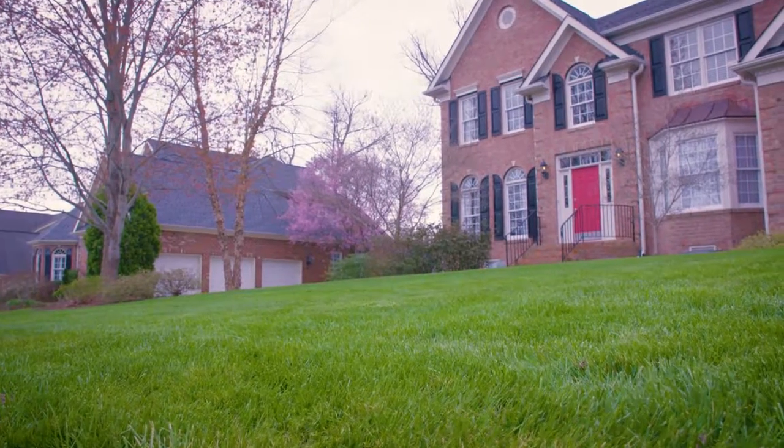This is a tall fescue lawn in Raleigh, North Carolina in March. If you are looking for a grass that stays green all year long, tall fescue is a great option for that look.